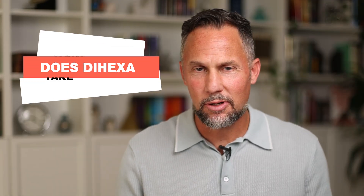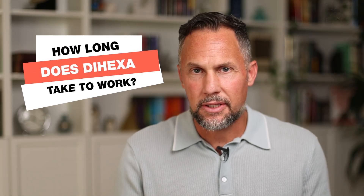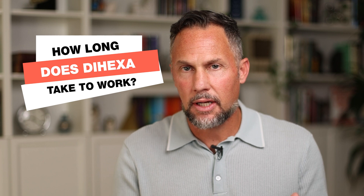How long does Dihexa take to work? It's a good question and I'm going to answer it in this video. I'll show you how you can accelerate the speed in which you notice a difference with Dihexa. I'll also show you how you can get a baseline so you can find out if Dihexa is right for you. By the end of this video, you're going to be an expert on Dihexa — one of my favorite peptides.